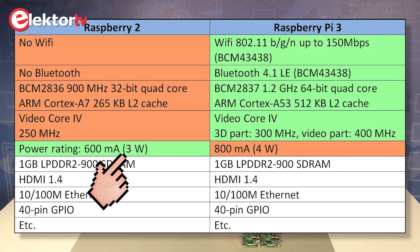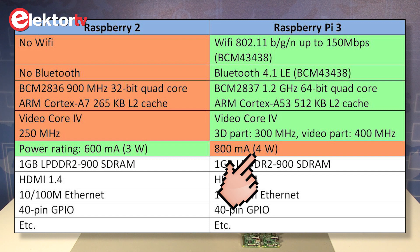The Raspberry Pi 2 uses slightly less energy at around 3 watts, while the Raspberry Pi 3 consumes about 4 watts. The rest of the specifications are exactly the same.